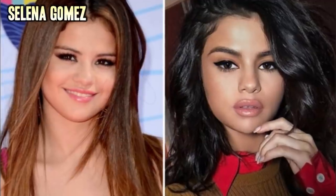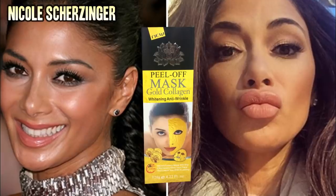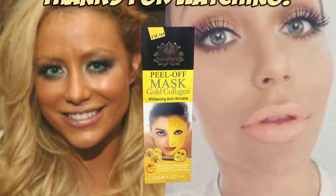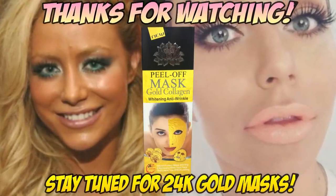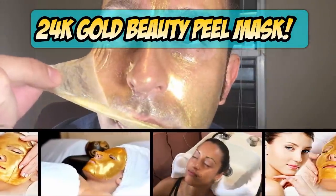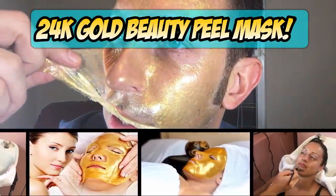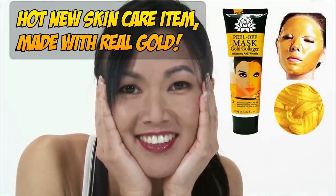Personally I think natural skin looks the best, and I'm just going to stick to gold masks to look younger. They seem to eliminate wrinkles and refresh the skin's natural healing process. Check out this 24 karat gold anti-wrinkle beauty peel mask — it's the latest and greatest in skin care that's worked its way over from Asia.